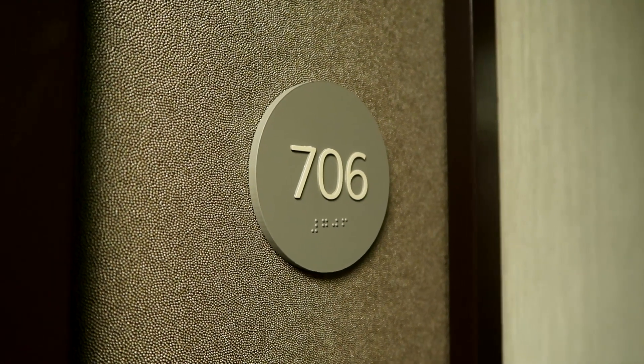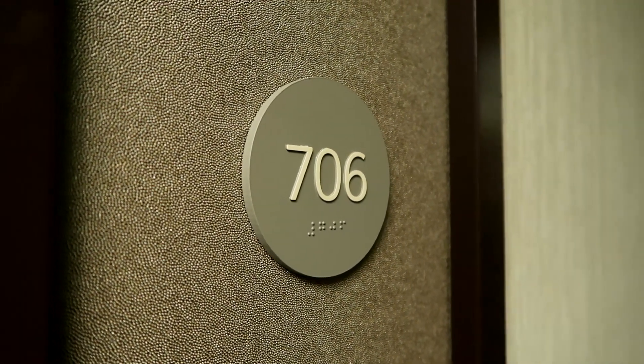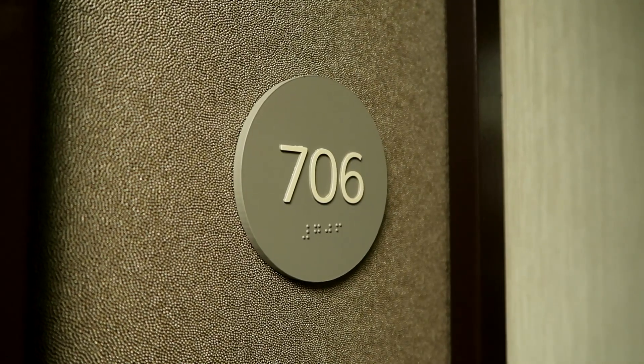This is room 706 of the Hyatt Place Inner Harbour Hotel here in Baltimore. Let's go and show you what this room has to offer.